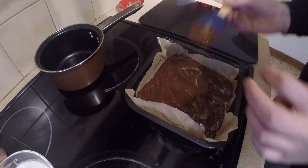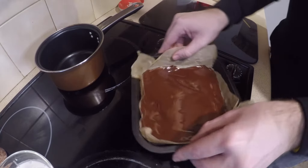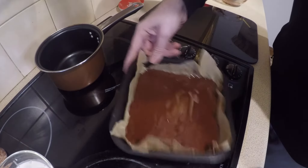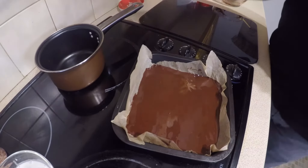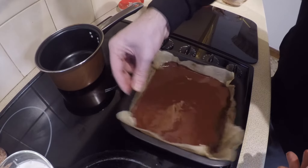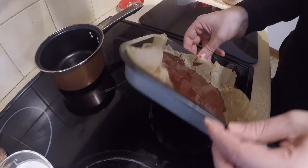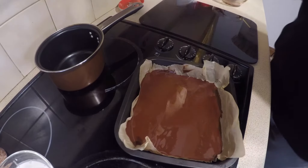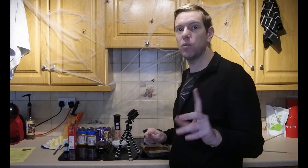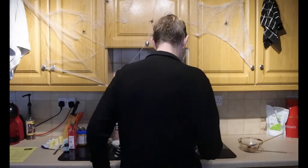You want to try and get it done pretty quickly so it doesn't set too fast. Once spread, give it a slight shake holding each side and also tap it — that gets out the air bubbles. That should be about nice and even. Then pop this chocolate into the fridge while we start the next step.